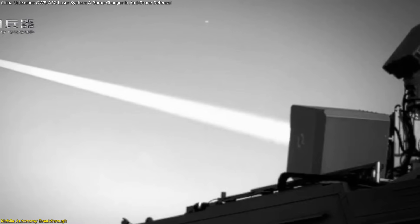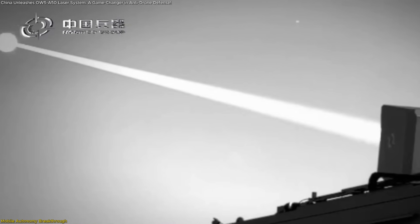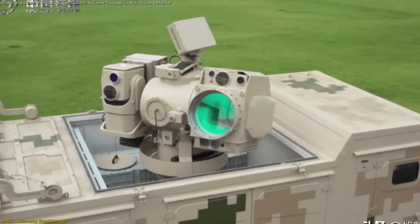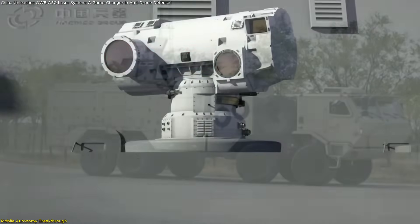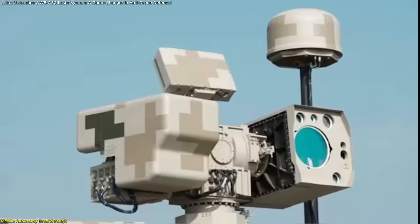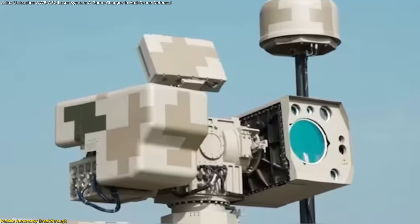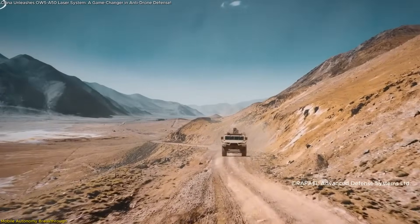Imagine a laser defense system that doesn't need a power truck, support crew, or hours to set up. That's the core innovation behind China's new OW-5 A-50, mounted on an 8-wheel drive military-grade truck. This laser system redefines what mobile air defense can be. Everything it needs — power generator, targeting suite, batteries, and control center — is built right into the vehicle, meaning it can operate completely independently.